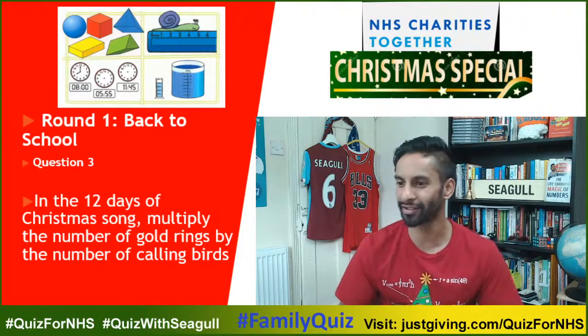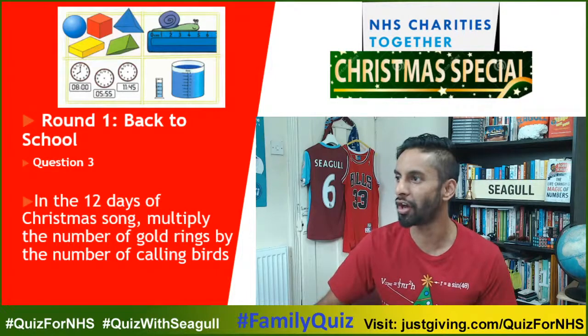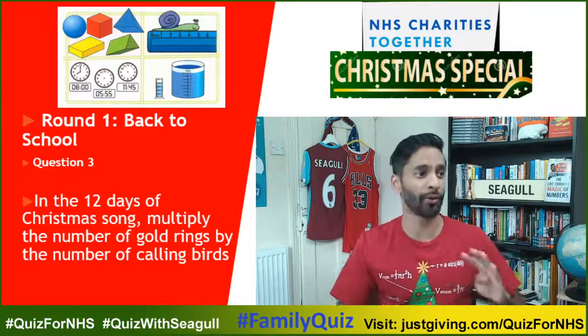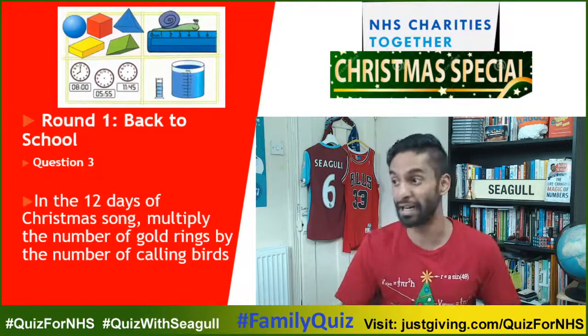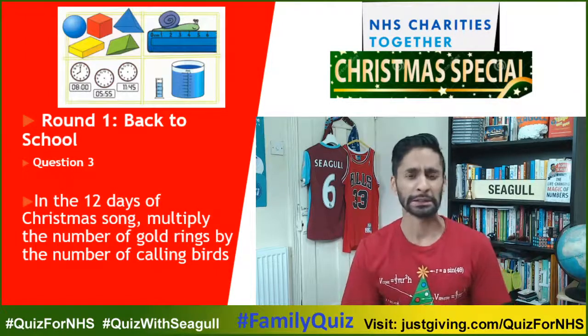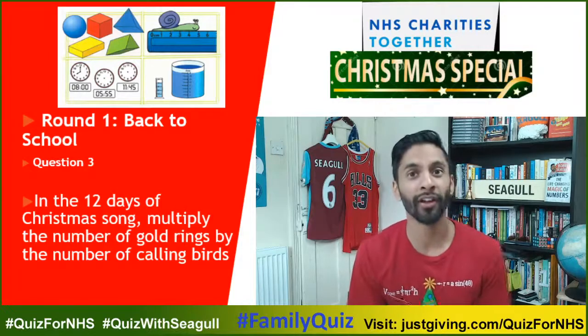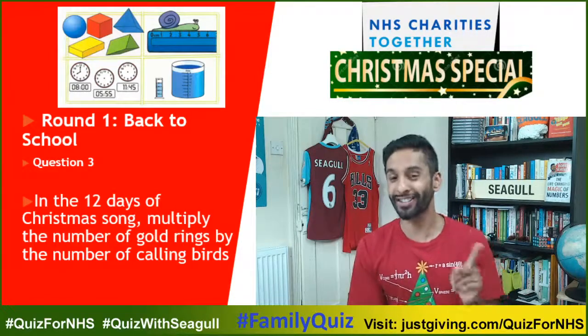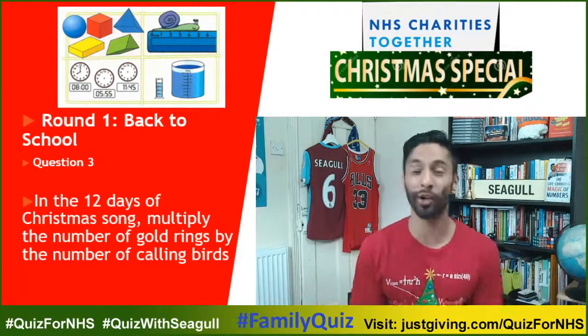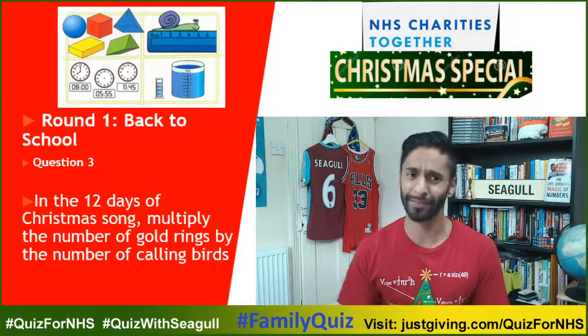A bit of maths there. Welcome to the clerks, welcome to the LA's in Chichester. Multiply the number of gold rings by the number of calling birds in the song. Emily Butt is asking: scone or scone? I've recently dated someone from up north and I started saying things in a northern way, but I'm back to southern — so I'd call it scone, but northerners say scone.